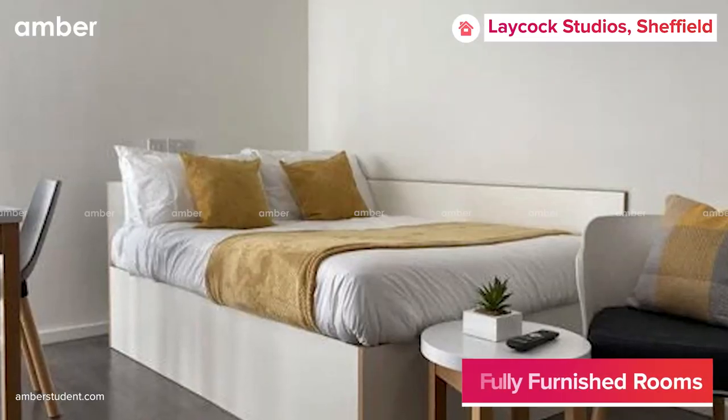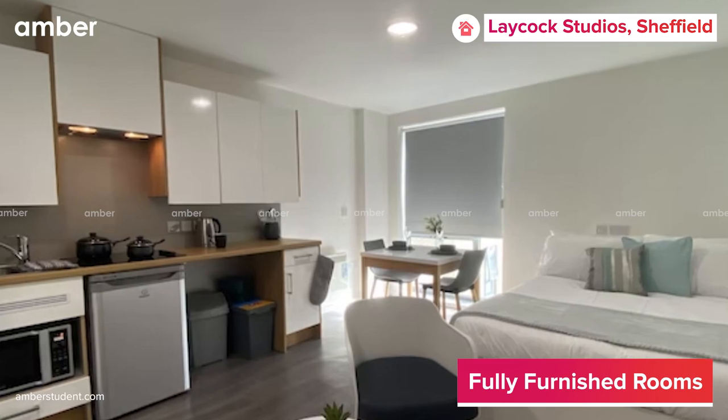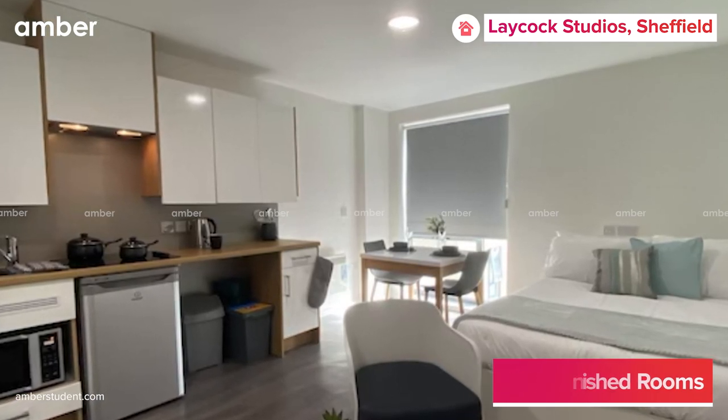A studio comes with a private bedroom, bathroom, kitchen, and living area, and the property offers free dual occupancy as well.